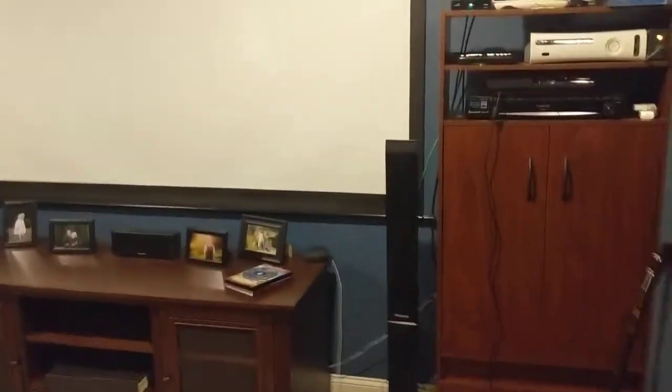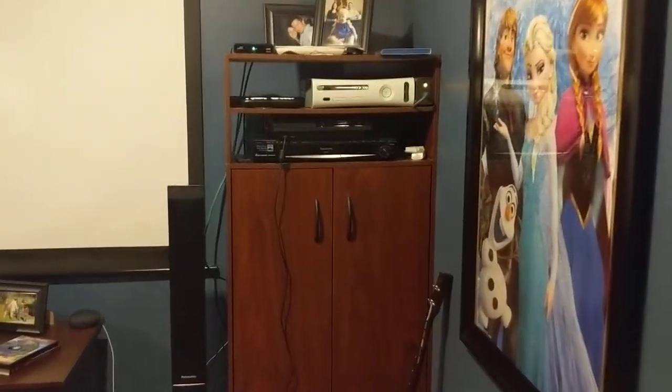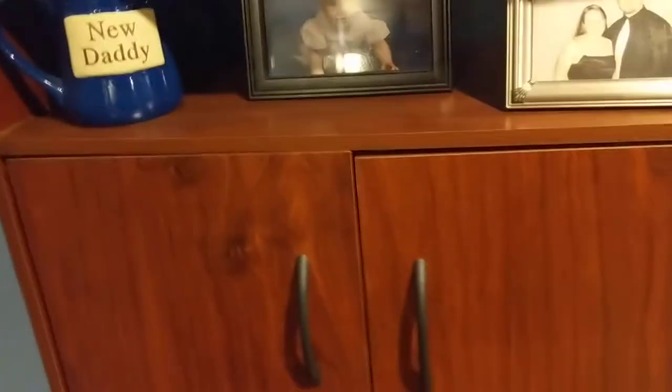Up here with our screens we have two sets of these cabinets, and these are actually ClosetMaid system cabinets. At the end of doing this room I was getting impatient and I didn't really build furniture yet, so I bought these ClosetMaid systems — a set of drawers, a set of cabinets, a set of shelves — and I just put them all together and put one on each side, and bam, entertainment cabinets. They were pretty cheap too.